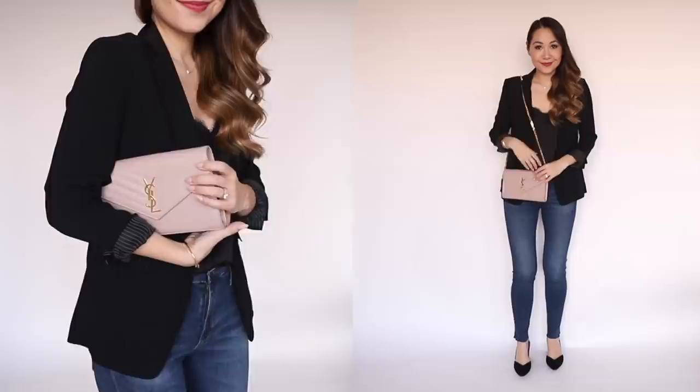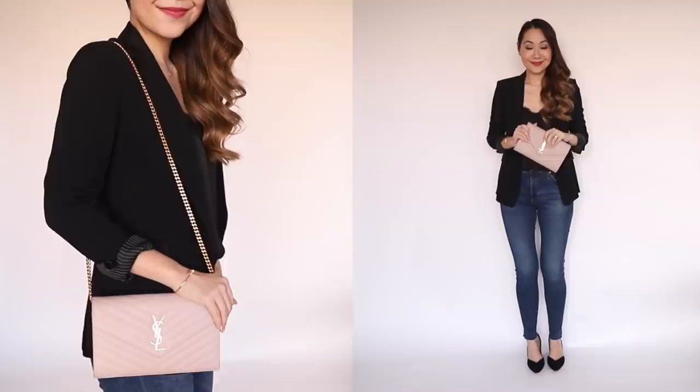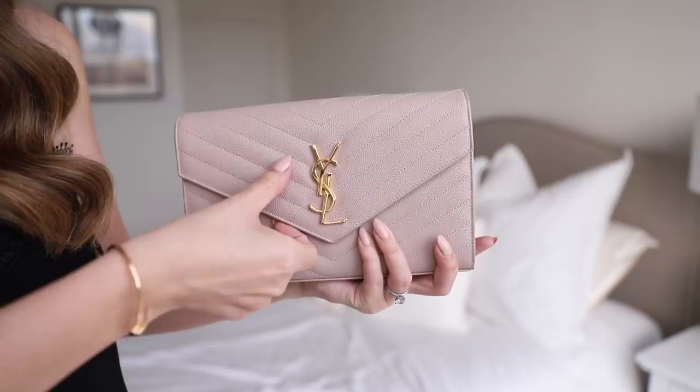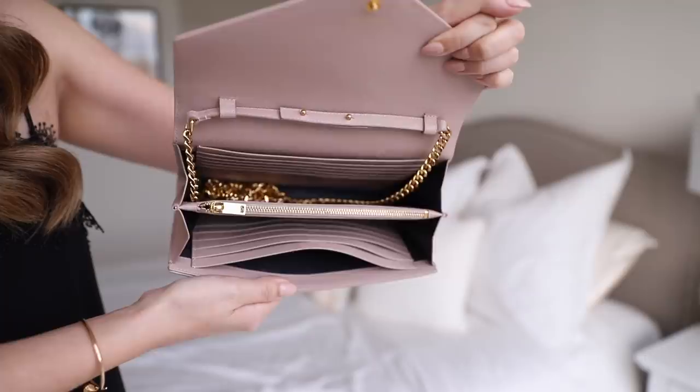Coming in at number one is my Saint Laurent clutch. I love this bag so much — it was actually the first bag I got from Saint Laurent, so it's the oldest in my collection. I've gotten a ton of use out of it and it's still my go-to event clutch. I love the functionality and how hard-wearing it is. This is the one with the burn mark — it got burnt at a wedding which is very sad — but that hasn't stopped me from using it, mainly because it's on the back and at the bottom. The leather has done incredibly well, and I've never had any stitching or leather issues at all.